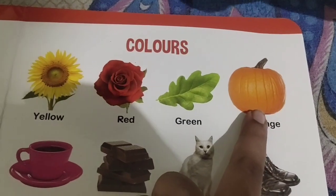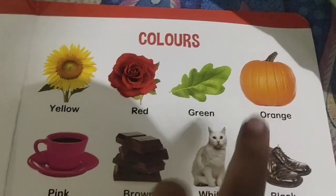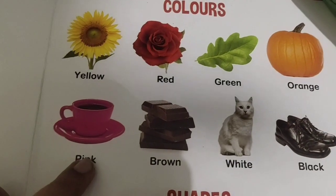What is this color? Yellow color. Orange color. What is this color? Pink color.